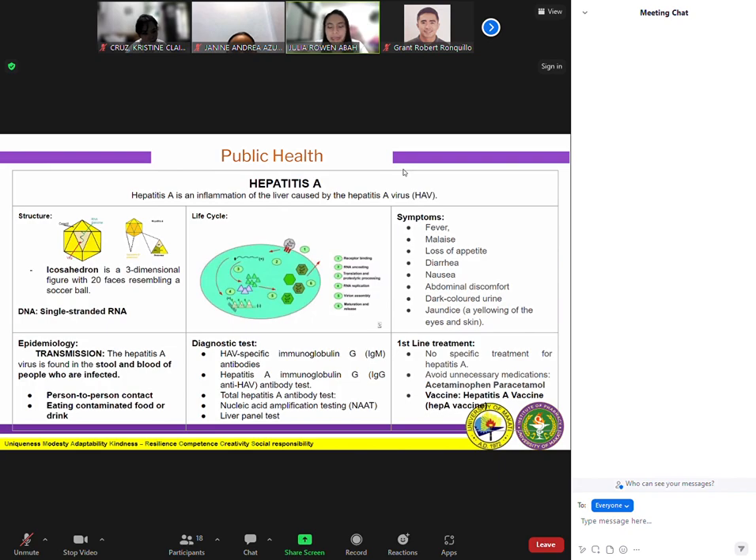The first-line drug treatment for hepatitis A — there is no specific treatment. Recovery from symptoms following infection may be slow and can take several weeks or months. Rest and keeping up fluids are important, and it is important to avoid unnecessary medication. Notably, acetaminophen or paracetamol and medication against vomiting should be avoided. Acetaminophen has direct hepatotoxic potential when taken as an overdose and can cause acute liver injury and death from acute liver failure. When misused or overused, acetaminophen toxicity can quickly lead to liver damage. Hospitalization is unnecessary in the absence of acute liver failure.